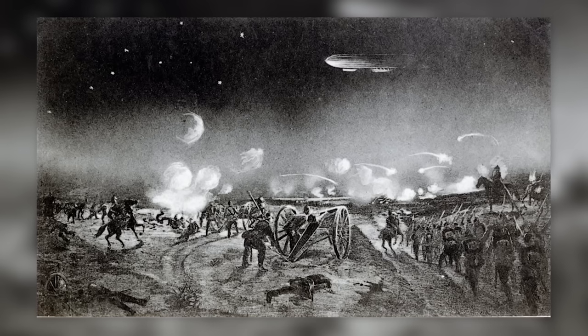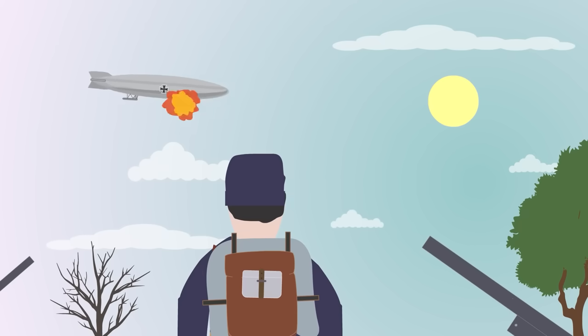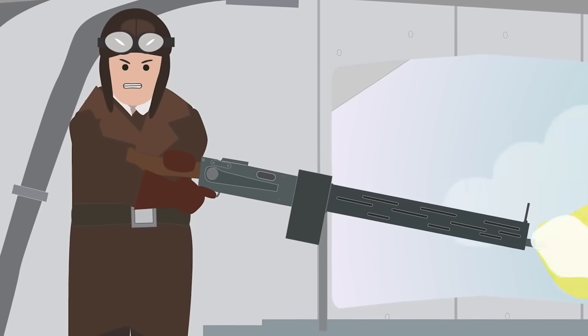At the start of the war, Zeppelins were used in bombing raids. A Zeppelin was used to bomb Liège in Belgium on 6 August 1914, but had to make an emergency landing after encountering Belgian artillery fire. Over the next few weeks, three more Zeppelins were destroyed by ground forces. While the Zeppelins were an easy target to hit, the Germans continued to use them for attacks on France.